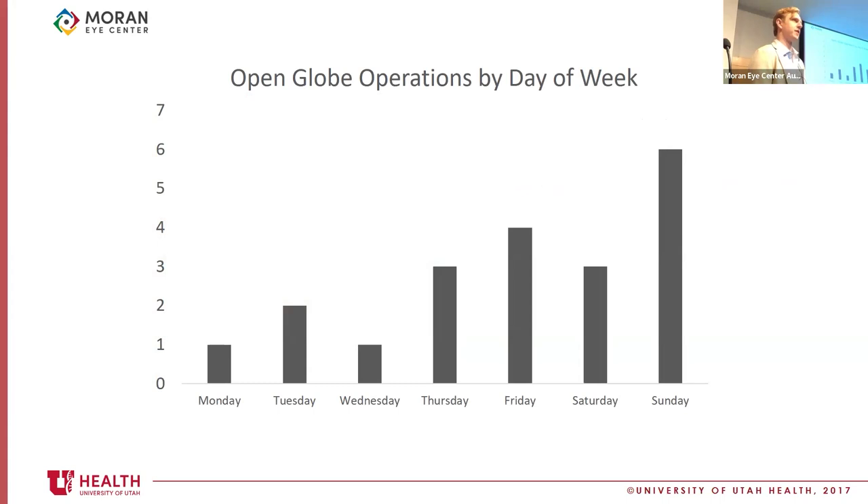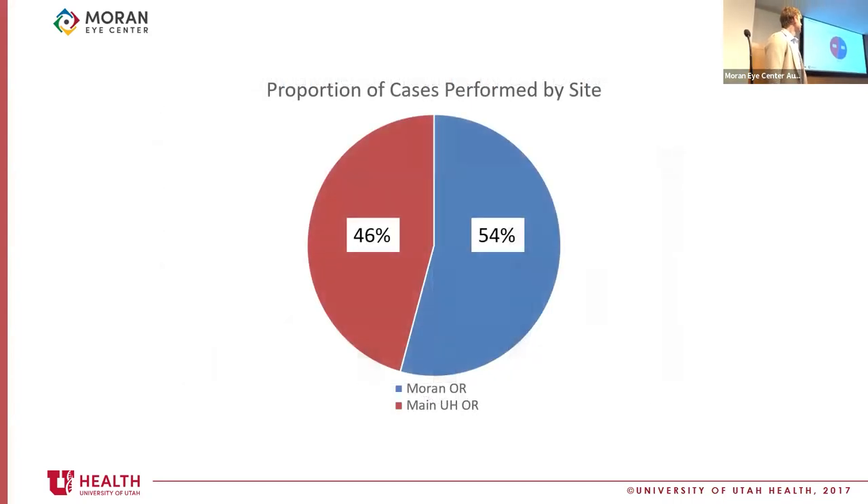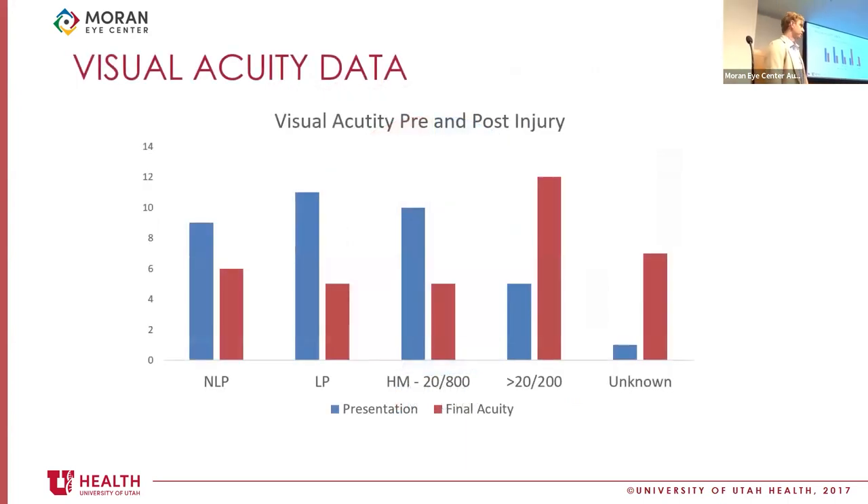Operations by day of the week are fairly concordant with what we would expect — there are more operations performed on Sunday, reflecting general activity on Saturdays and Saturday nights, but we have consistent volume throughout the week. A little over half of the cases are performed here at the Moran OR and just under half go to the main university OR. Looking at visual acuity, the proportion of patients with very poor vision, say 20/800 or worse, decreases after repair, and patients with 20/200 or better increases, though some patients are unfortunately lost to follow-up.